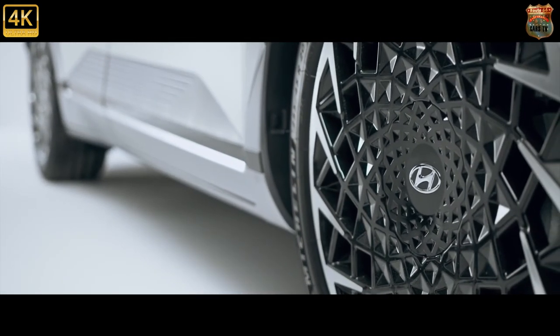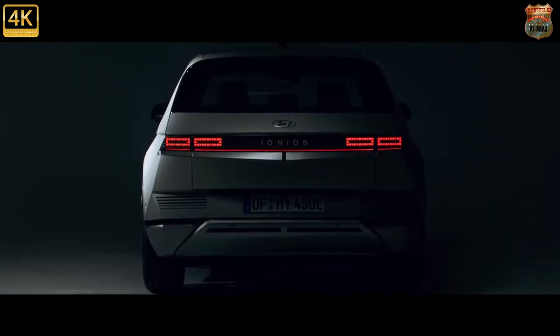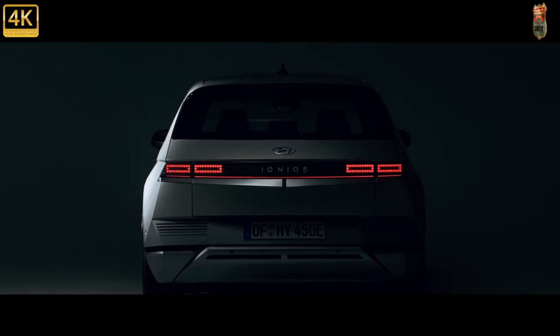Hyundai's made a boon of that by giving the IONIQ 5 a raised seating position and an upright, airy glasshouse. So it feels spacious, and it's easy to place in town.